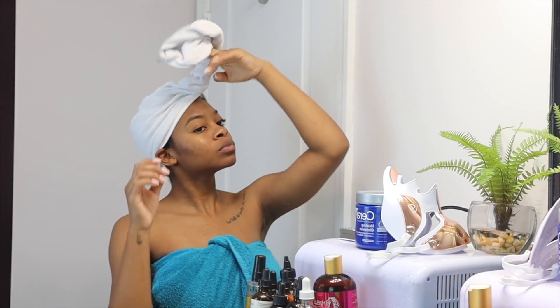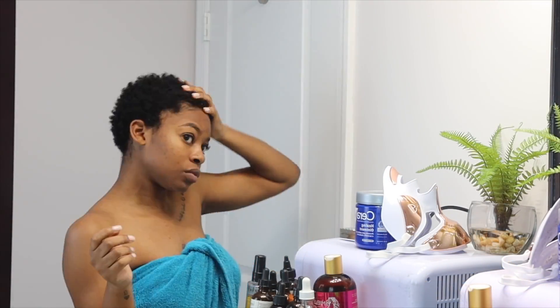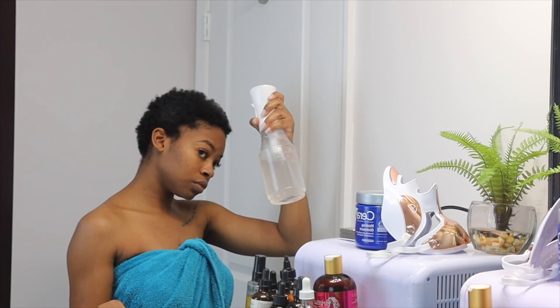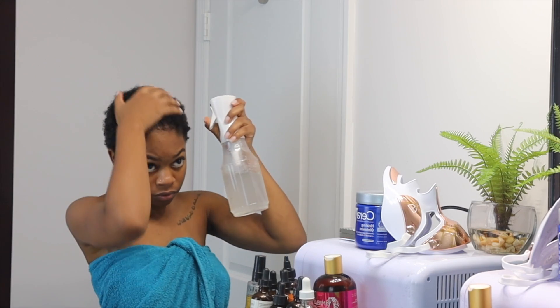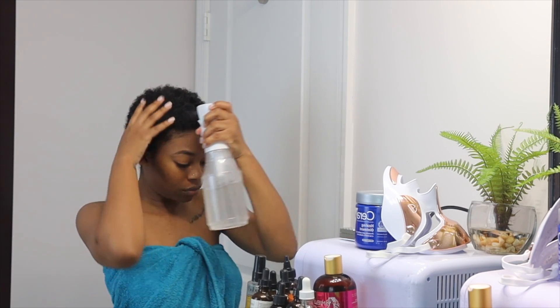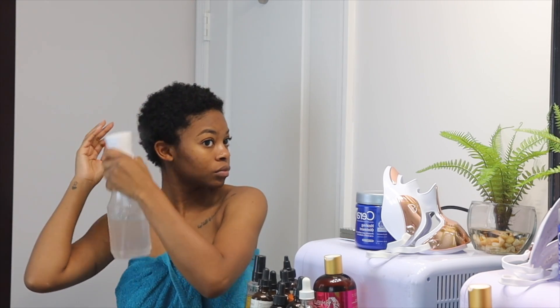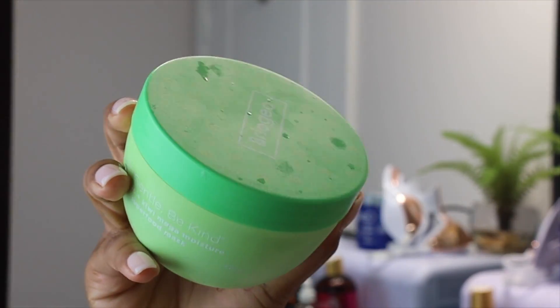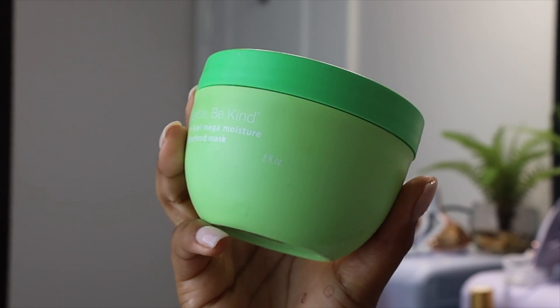I've already washed my hair. I just wanted to show you guys what hair mask I'm going to be using. I needed to re-saturate my hair before applying the product, so I'm just taking the spray bottle and getting my hair as wet as possible, because my hair just loves to soak in product when it is soaking wet.